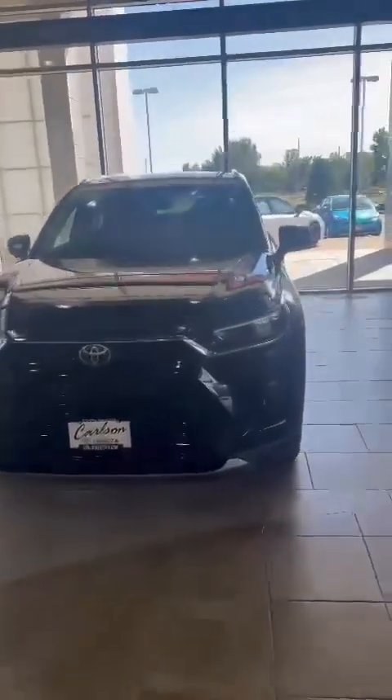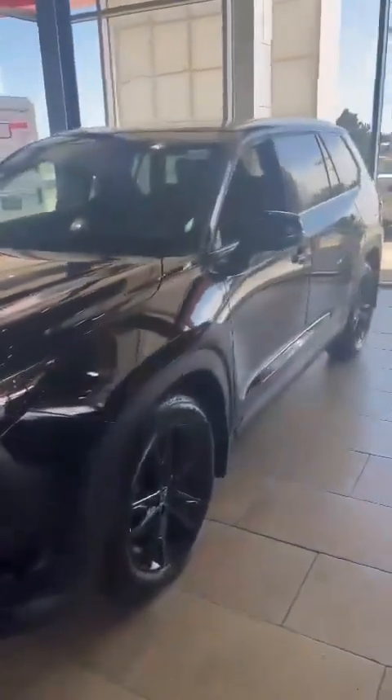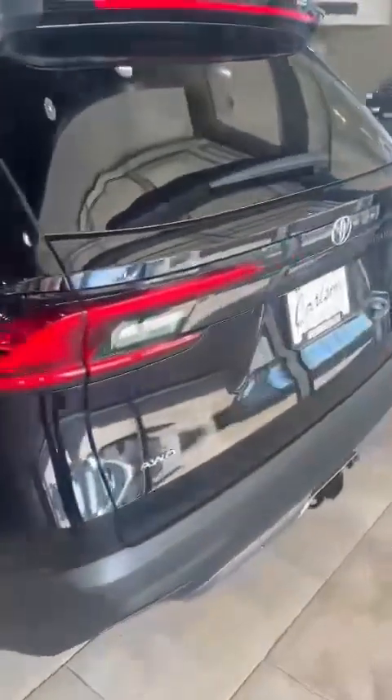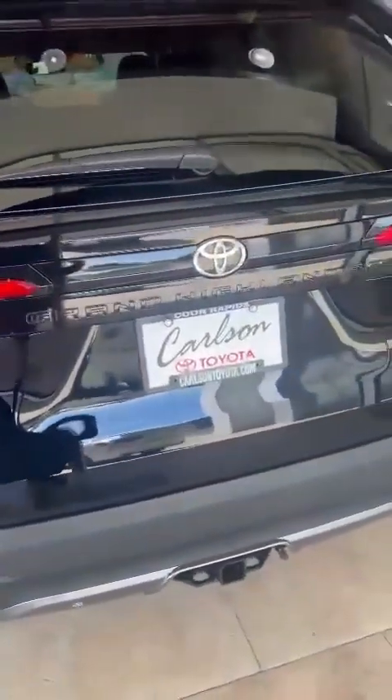Here's a video of the 2024 Grand Highlander Platinum. I'll do a quick walk-around of this vehicle. We've got some nice looking rims, and this vehicle on our showroom floor also comes with a tow hitch with a 5,000 pound towing capacity.